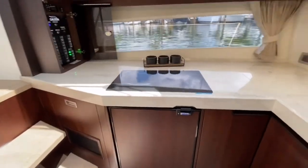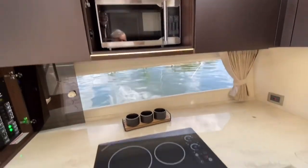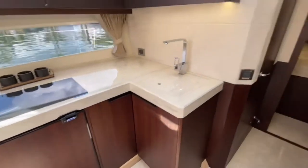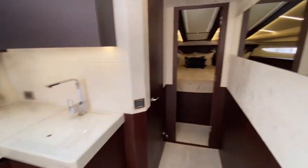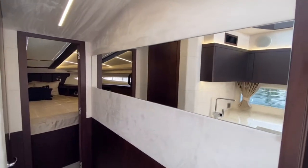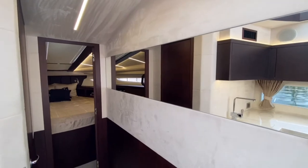This boat does have a microwave and a Kenyan cooktop with a refrigerator. Lots of storage also. They also put a nice mirror in here that actually gives you a real nice open feel.